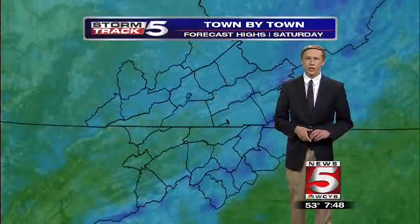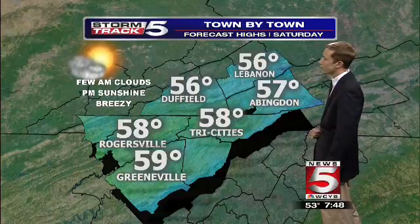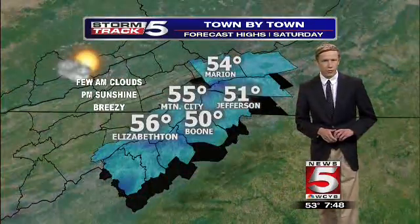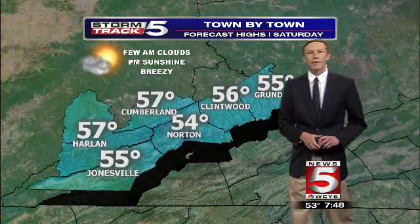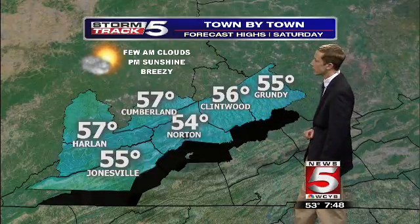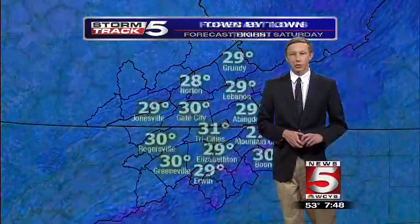Temperatures this afternoon are generally going to be in the middle 50s. Zooming into portions of the valleys of Tennessee and Virginia: 57 in Abingdon, 58 for the Tri-Cities, and 58 as well in Rogersville. We'll go mid-50s for Mountain City and Elizabethton, 51 in Jefferson, and 50 in Boone. For southwest Virginia, 56 in Clintwood, 54 in Norton, and 57 degrees in Harlan, Leslie, and Letcher County, Kentucky.